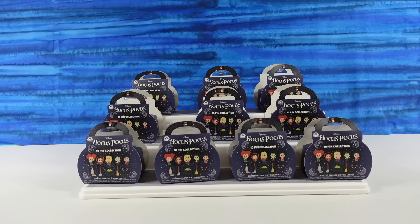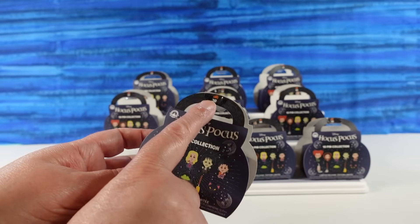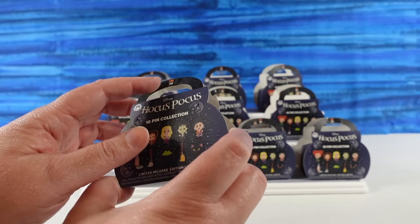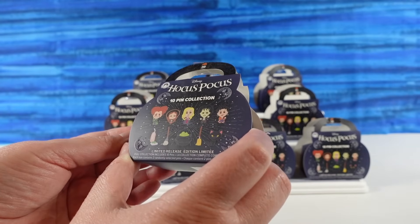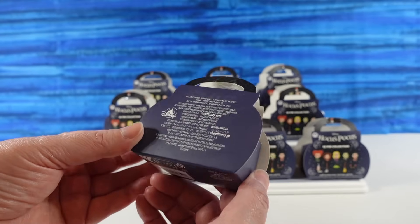Hey guys, it's Shannon and Paul, and welcome to the Collector Corner! Today we are opening Disney Hocus Pocus pins — the 2023 collection. All of them have the number 30 up here. Maybe it's the 30th anniversary of Hocus Pocus?